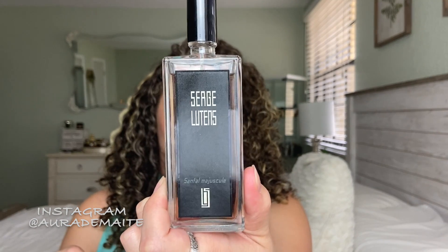It leans a tiny bit masculine actually. It smells really, really nice on my husband, but I love wearing it as well. Pretty long lasting — the first one I talked about had kind of average longevity, but this one lasts quite a long time, especially on clothes. So that is Santal Majuscule.